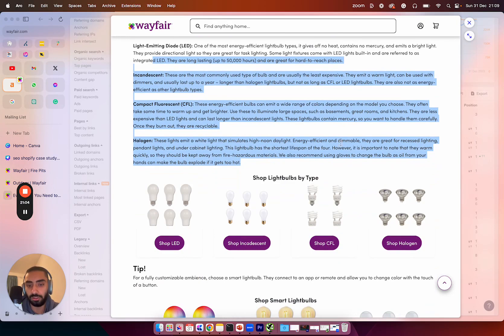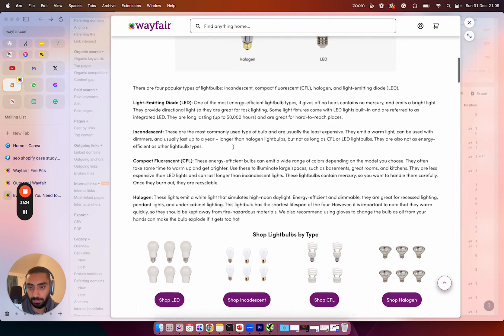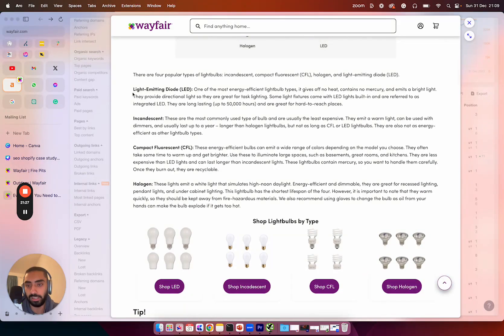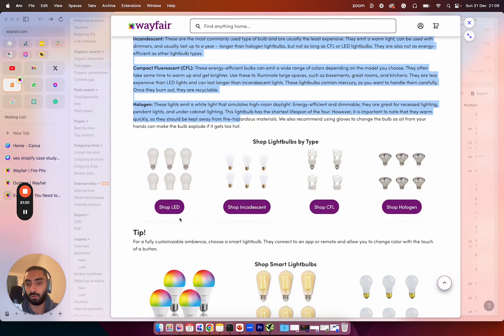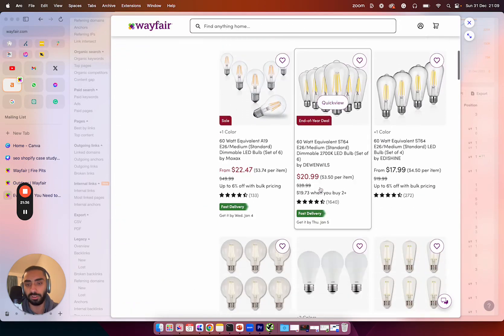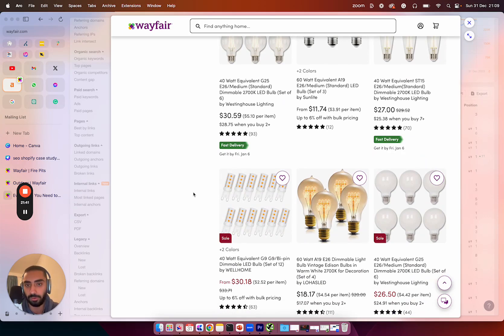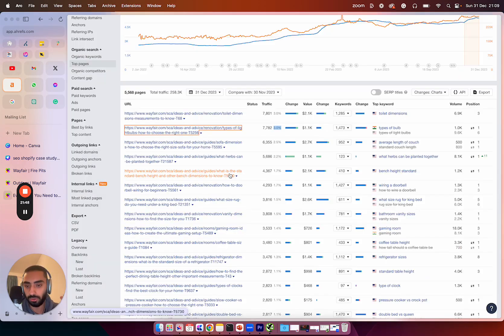This page is an informational post, but it links to their product pages. The user journey is: someone lands on this article not knowing what type of light to buy for their kitchen. They have a quick read, decide they want to buy a light, click the 'shop' link, and are presented with hundreds of different LEDs. They can pick the best one for their kitchen or bathroom and quickly purchase the product.